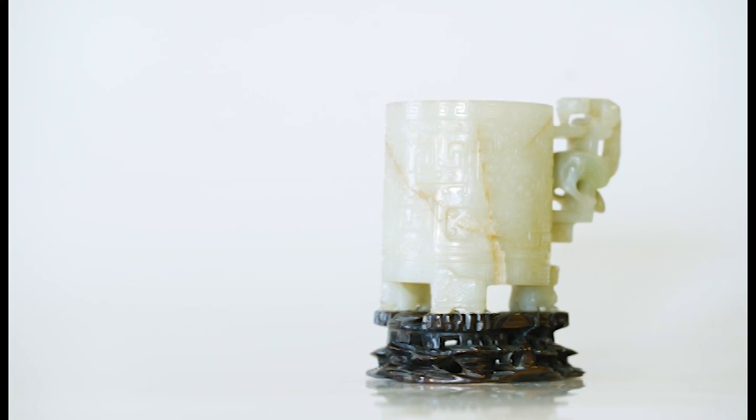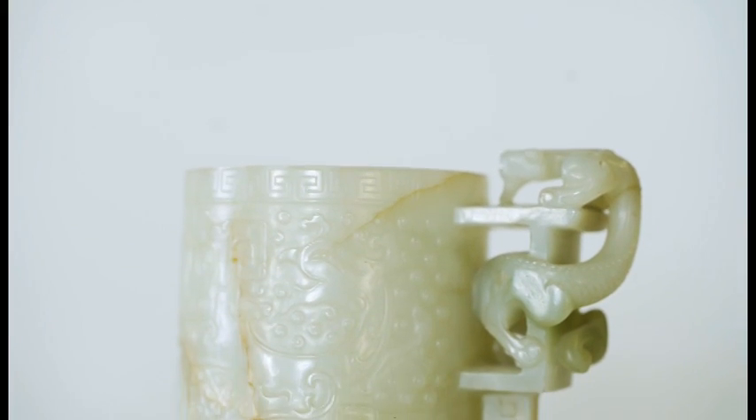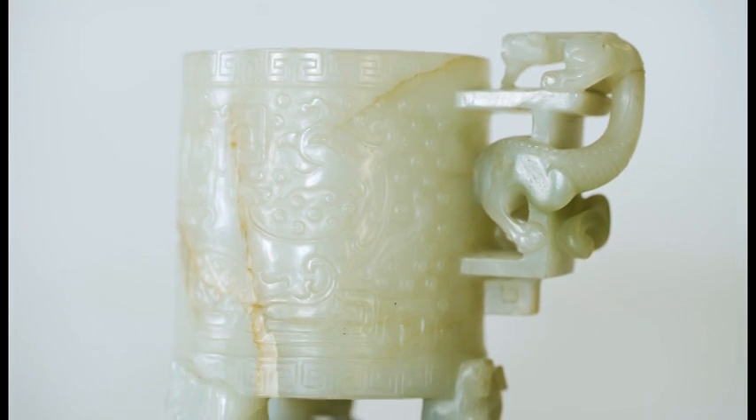This jade cup is from the reign of the Kangxi emperor, 1654 to 1722, in the Qing dynasty.